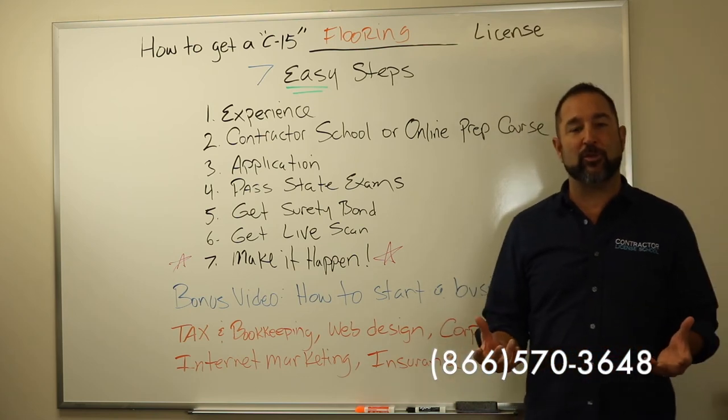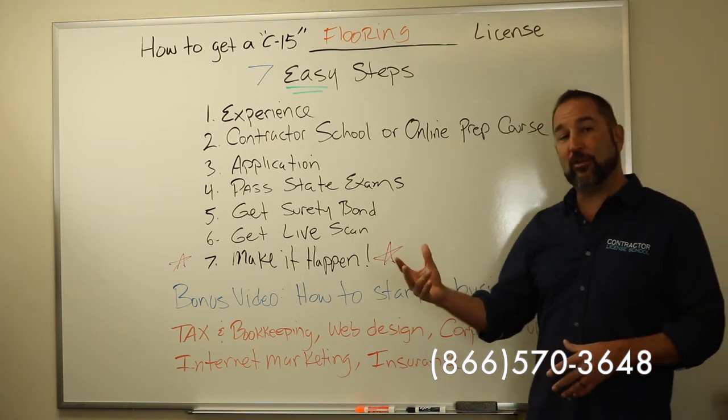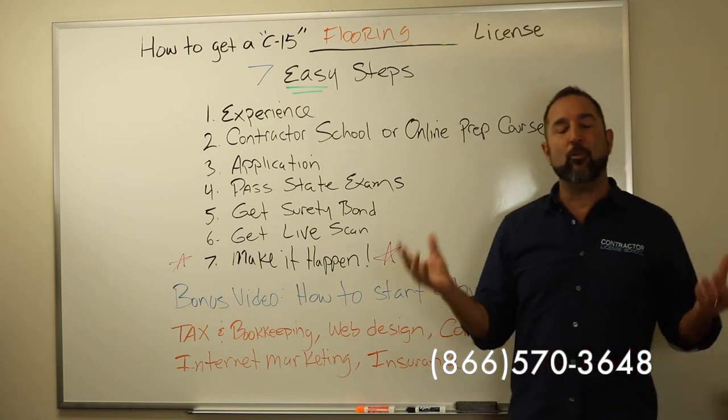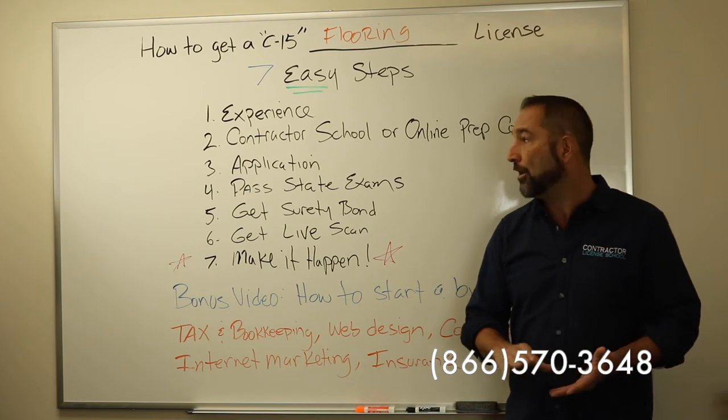You can do that at a brick and mortar contractor licensed school like us. We're in seven different locations spread out throughout the entire state of California, and if you're not in one of those particular areas, you can access our online or home school program anywhere in the world, wherever you have internet that you can access from a cell phone, iPad, or computer.